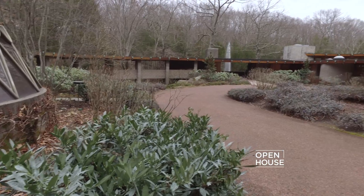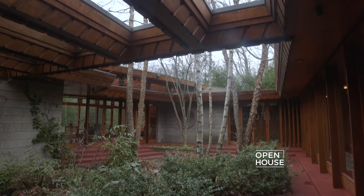Tirana is a significant house, and like other significant Frank Lloyd Wright houses, it features a red signature tile at the entry.